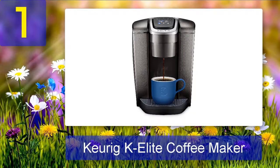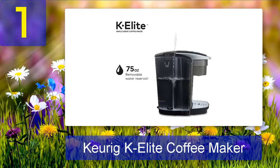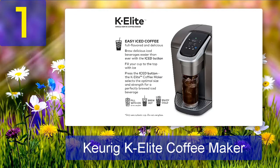Coming in at number 1: Keurig K Elite coffee maker. When it comes to choosing a coffee maker for your Airbnb, there are many factors to consider. That's why we've compiled a list of the best coffee makers for Airbnb hosts based on extensive research, and at the top of our list is the Keurig K Elite. This coffee maker is a great choice for Airbnb hosts, and it's designed to brew multiple cup sizes so you can make exactly the right amount of coffee for your guests.